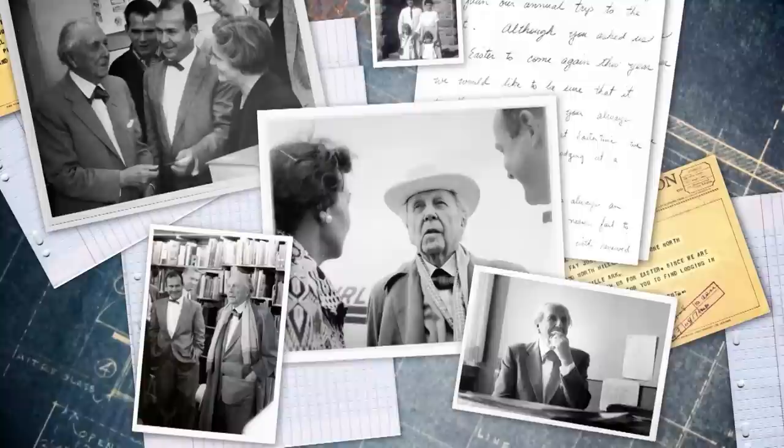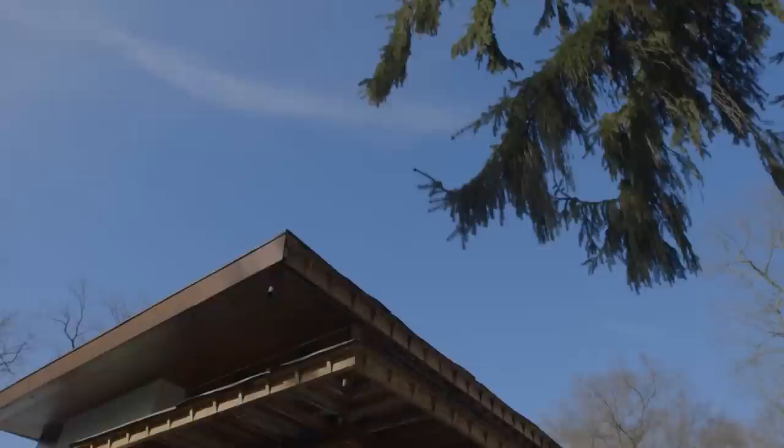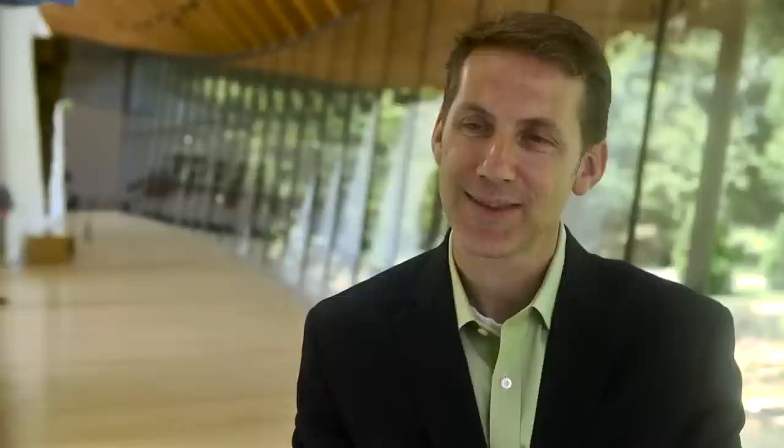Although Frank Lloyd Wright never designed a building in the natural state, Wright's architecture and its tie to nature left a deep imprint on Jones' work, which has visibly impacted Northwest Arkansas' architectural landscape. As a joint project with the University of Arkansas Library's special collection, moving the Bachman Wilson House from New Jersey to Arkansas presented quite the challenge, which Crystal Bridges welcomed with open arms.